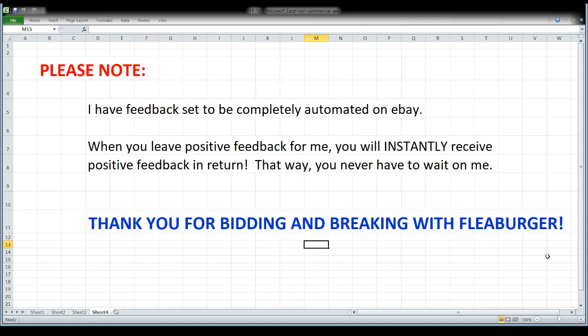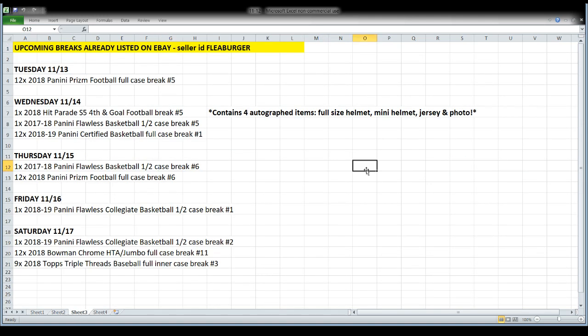Of course a message saying thank you, because I do appreciate those of you who bid and break and chat and hang out with me. Hi Scott! Looking at upcoming breaks right now — this is the stuff that's already listed on eBay that we're going to be breaking over the course of the next five nights.